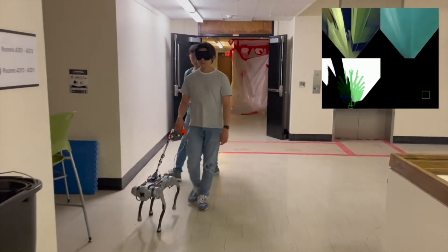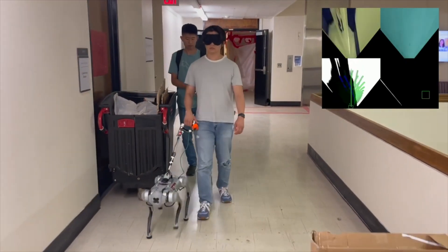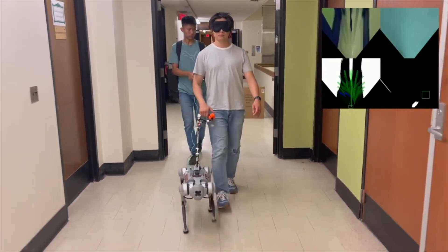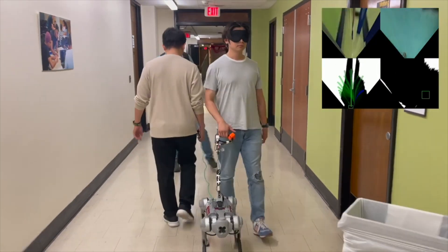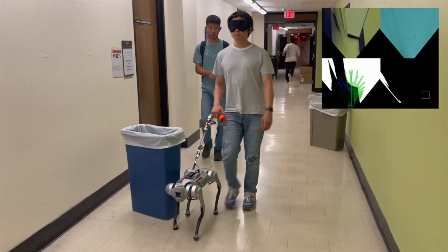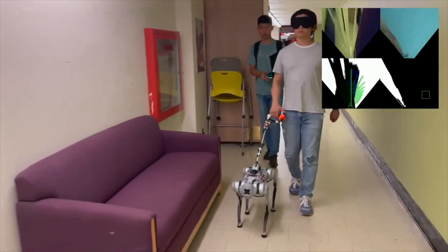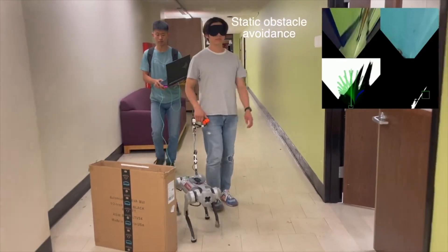The unit is continuously moving forward and avoids a trash cart obstacle parked in the hallway. The unit avoids a box. The unit then seamlessly avoids a walking pedestrian approaching the unit. The unit sequentially avoids two trash cans. The guide dog robot makes a relatively sharp left turn to avoid collision with a structure in the hallway. The unit then avoids another box.